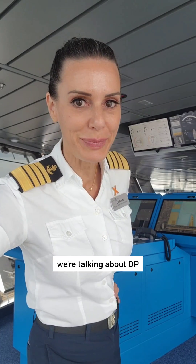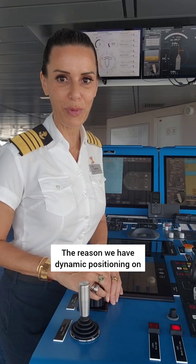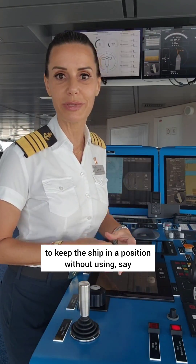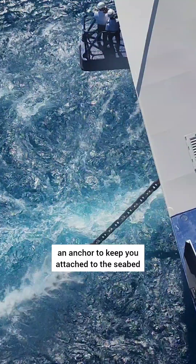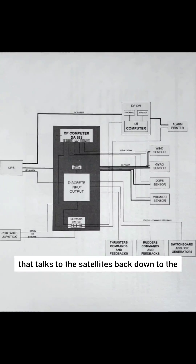Today's Captain's Log, we're talking about DP — that's dynamic positioning. The reason we have dynamic positioning on board our ships is it's an alternate way to keep the ship in a position without using an anchor to keep you attached to the seabed. It uses a computer system that talks to the satellites, back down to the computer, coordinating your thrusters and your propulsion to keep you in an exact position.